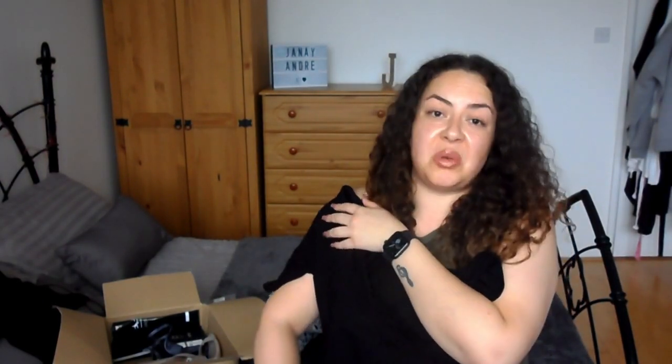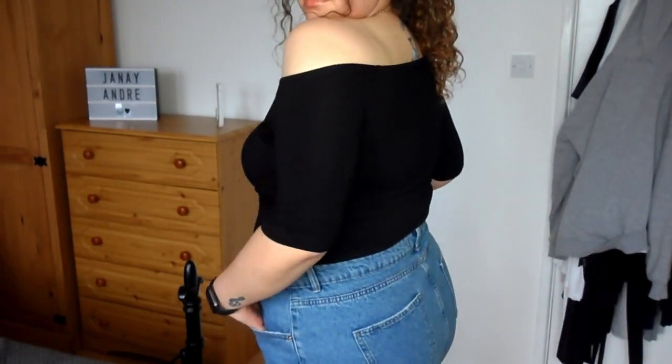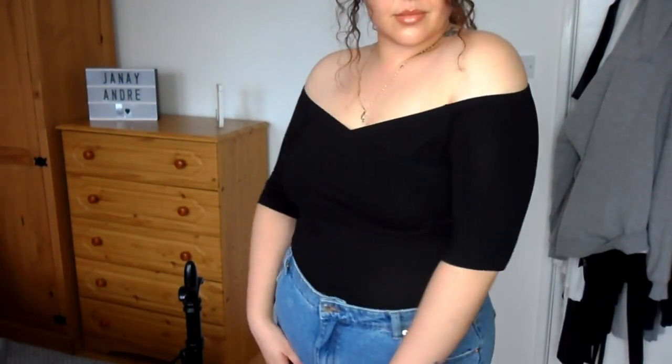I also picked up this off-the-shoulder wrap front top in black — pretty much everything I've got is black. It's a short-sleeve wrap style. This is the ASOS Design Tall Sexy Off-the-Shoulder Wrap Front Top in black, size 18, and it was £12. It actually fits really nice. The only thing is it was rising up a bit, but with the right jeans tucked in properly it would be fine.